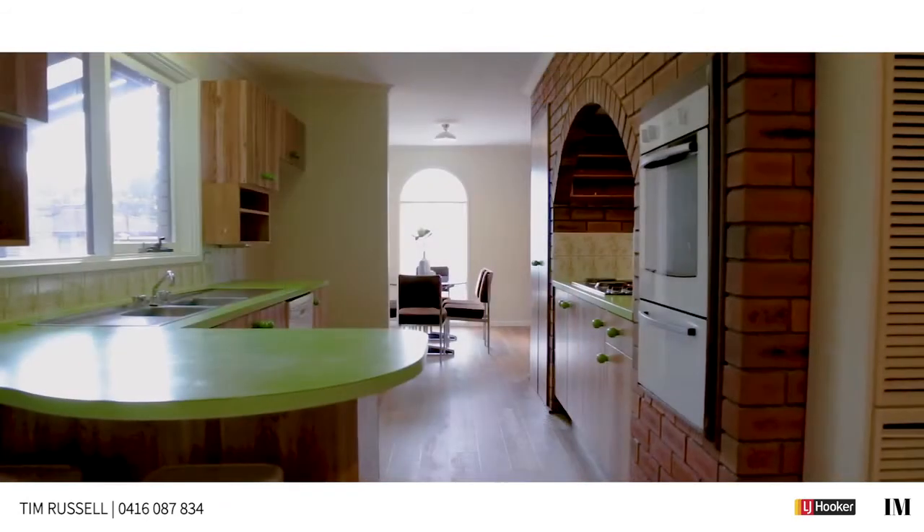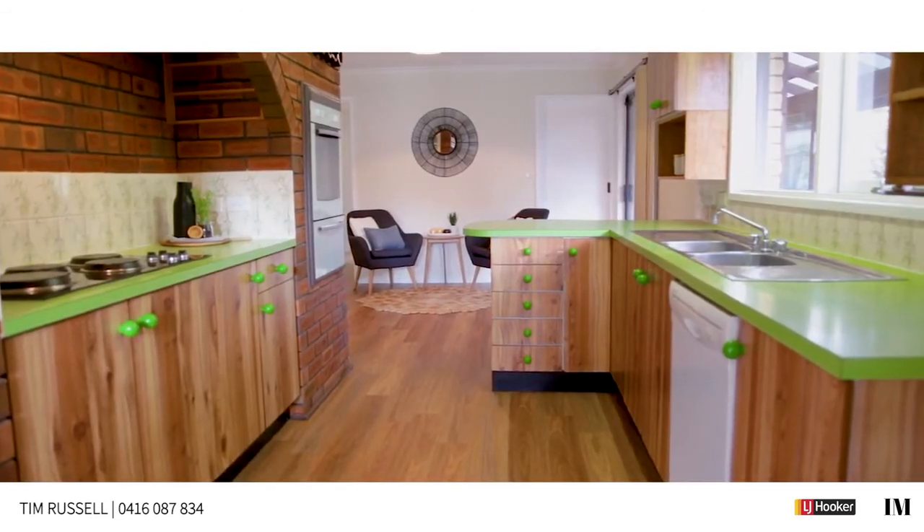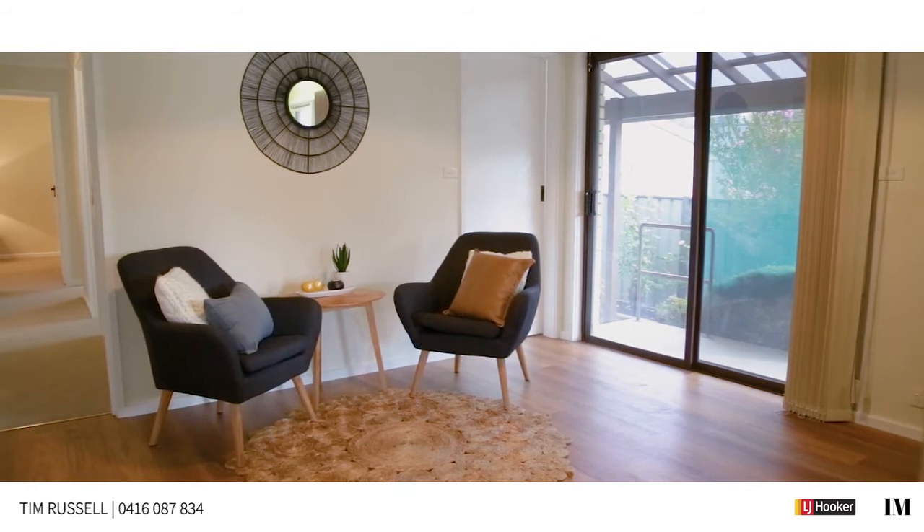Although the kitchen and the main bathroom are in original condition, they're extremely well proportioned, so the sky's the limit as far as your imagination with what you can do here.